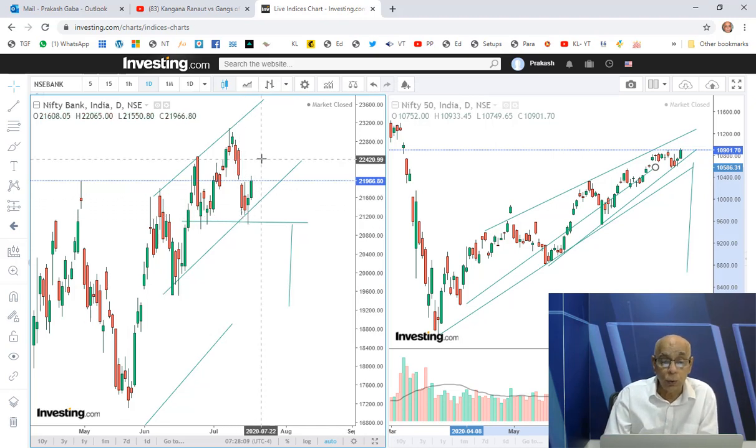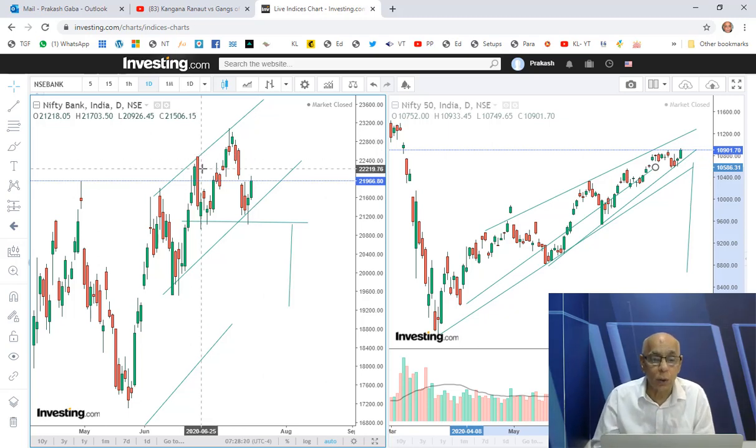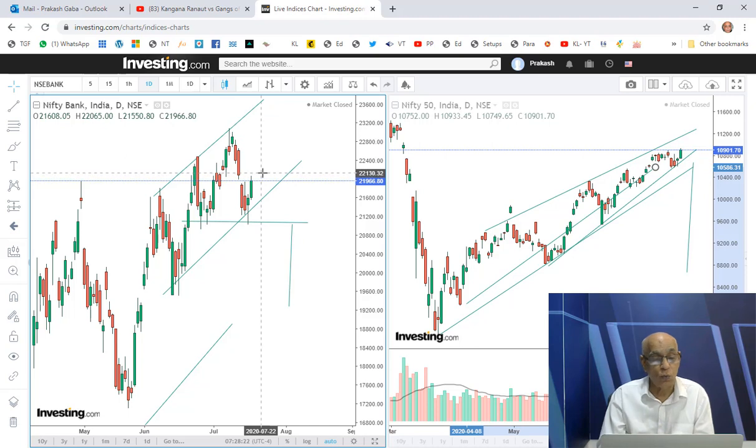But we don't know yet. So far it looks strong, so it could go up. The only thing is I would be slightly worried closer to 22,400 or 22,500 — does it turn around from there? If it turns around, then perhaps there could be some kind of a head and shoulders pattern in the upper region. So far it still looks up, and so is the case with Nifty.